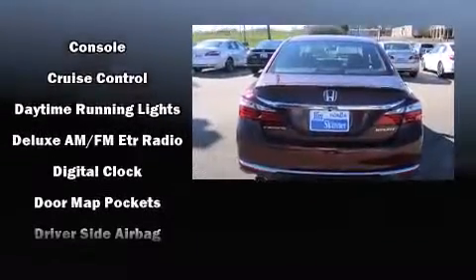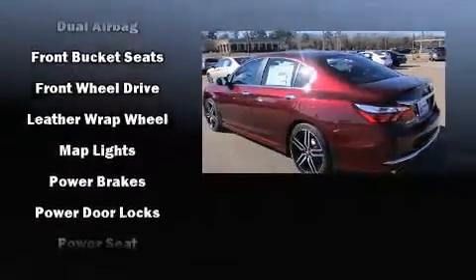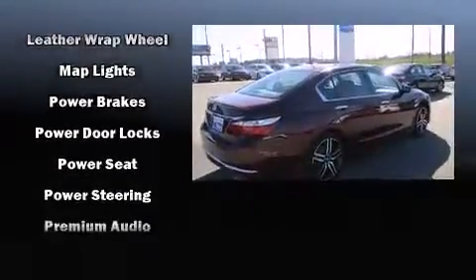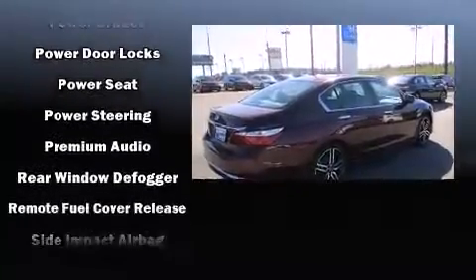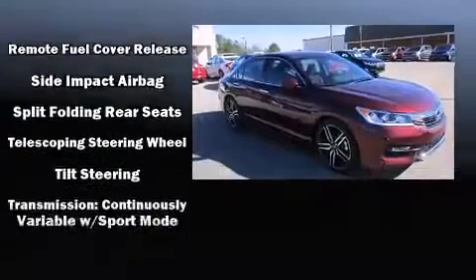Honda ensures the safety and security of its passengers, with equipment such as front-side impact airbags, brake assist, and four-wheel disc brakes with ABS. This car was designed with safety in mind, allowing you to drive with even greater assurance.